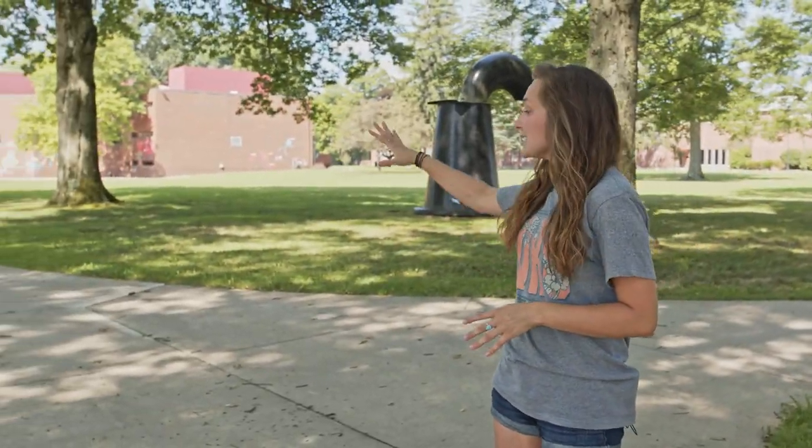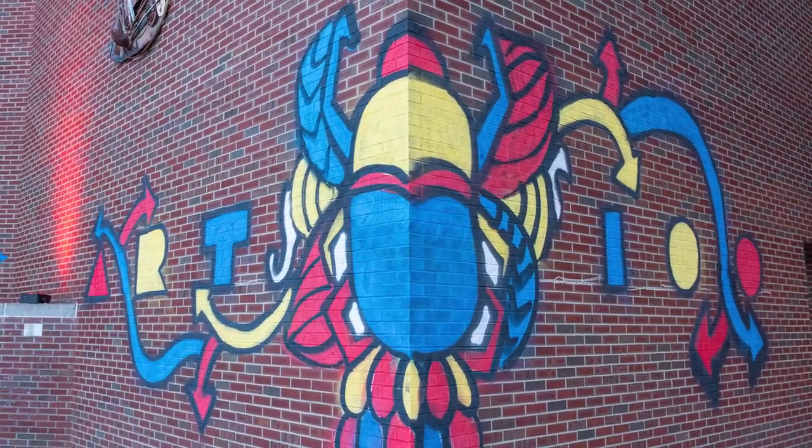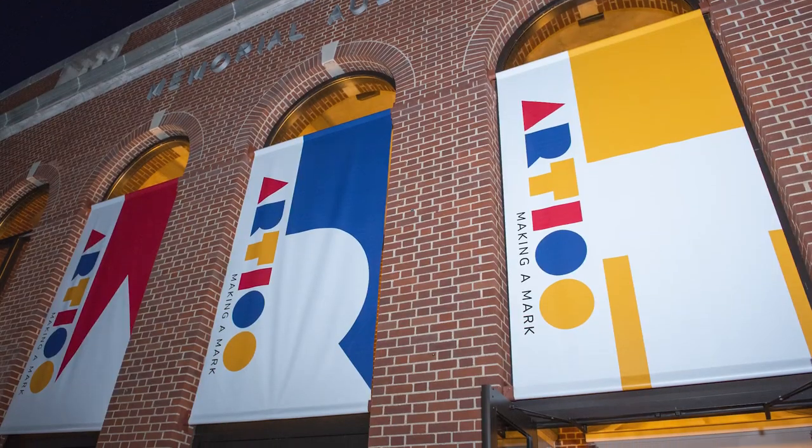Over this way we have Doucette Hall. You can see the art that's on the building there — we actually did that for the hundredth anniversary of the art department. There's also an art gallery in Doucette Hall.